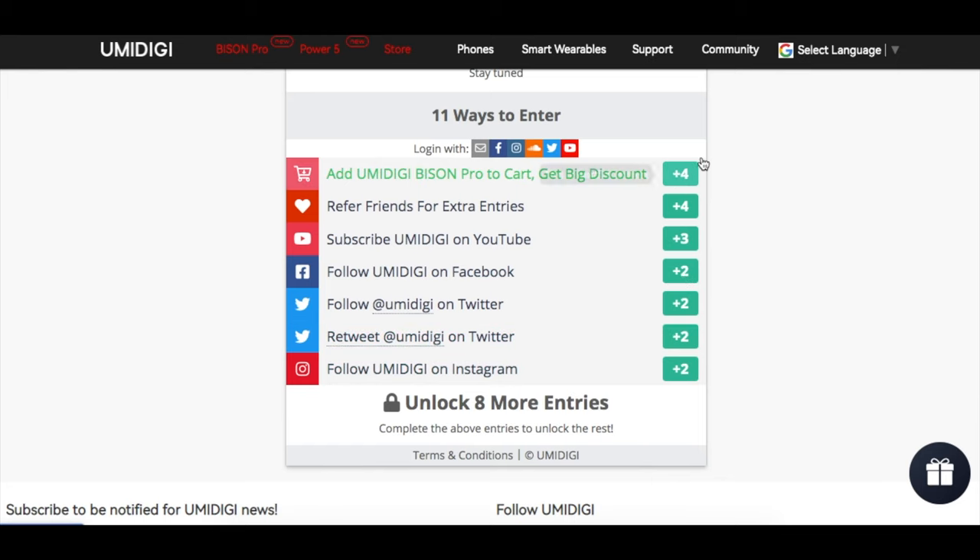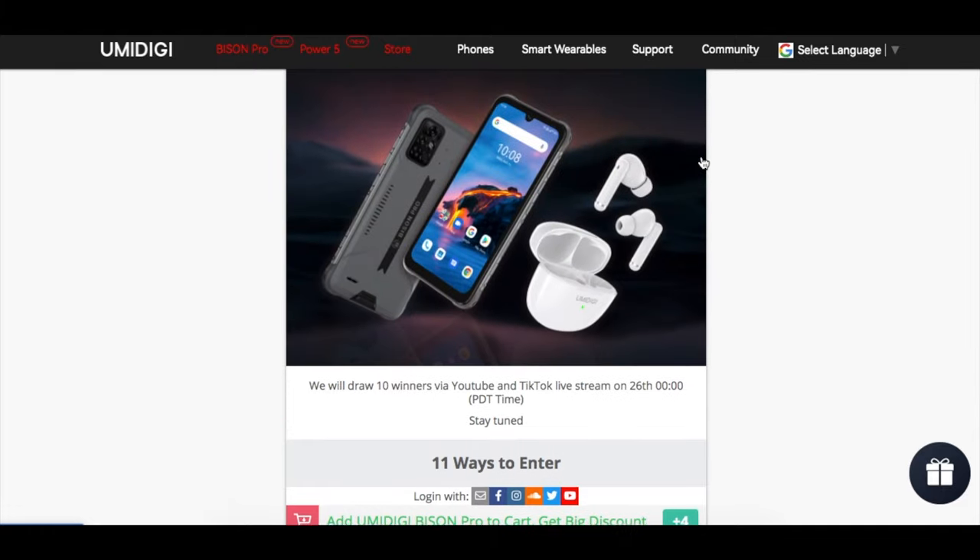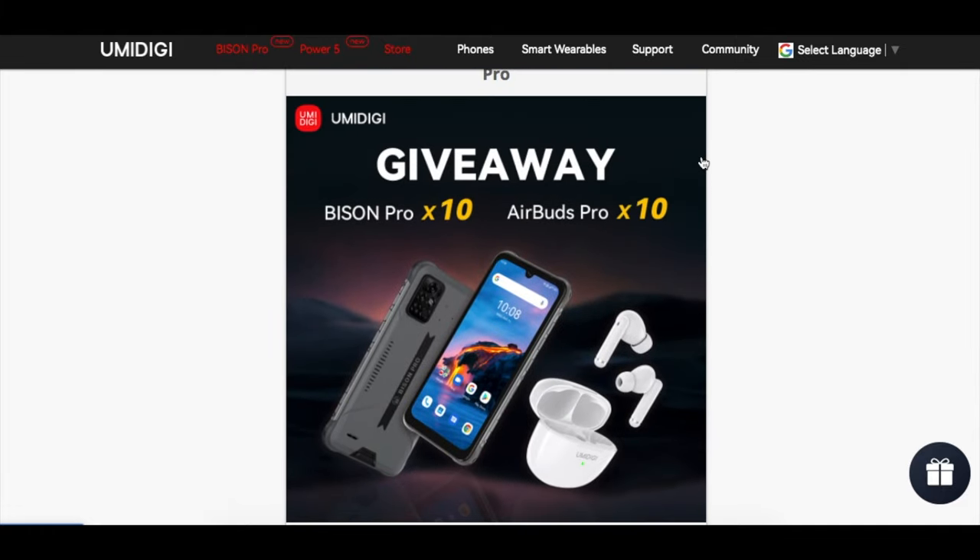Wishing everyone good luck. Their event runs for a limited time only. Find out more about the Yumi DigiBison Pro and the event in the description section. Thank you for watching. Bye.